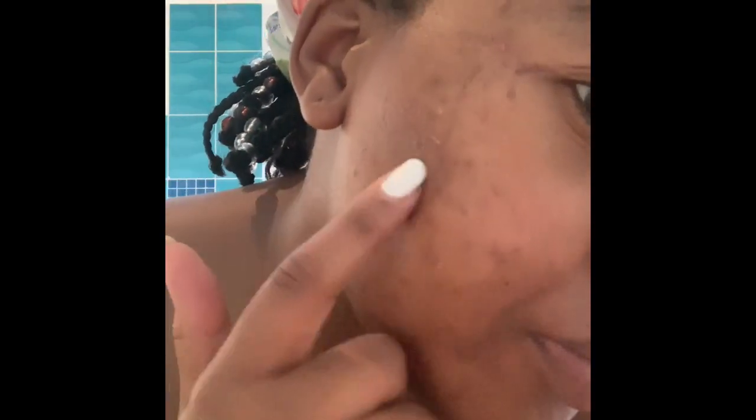I also do facials once a month. I have really bad skin — I have dark marks because acne does those things to you. I'm trying to clear the dark marks and they've improved so much since I started using these products. I don't have breakouts anymore. Well, I do now sometimes — I probably eat a lot of sweets during the week.